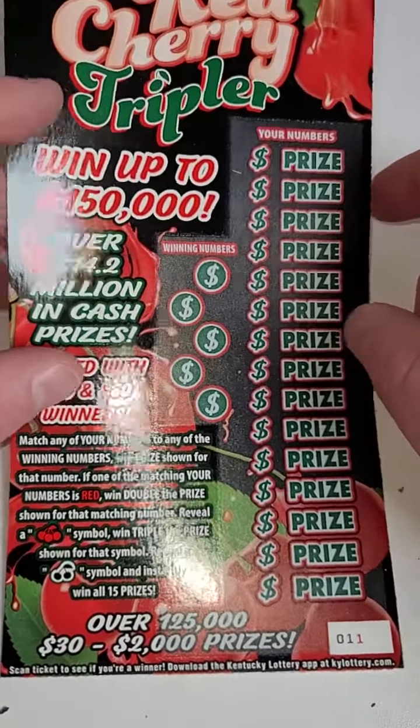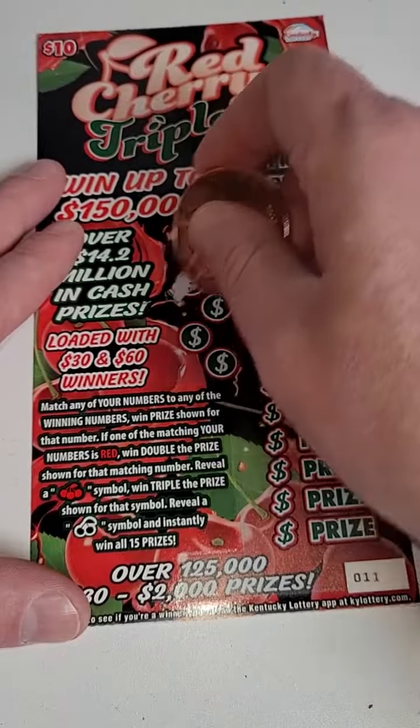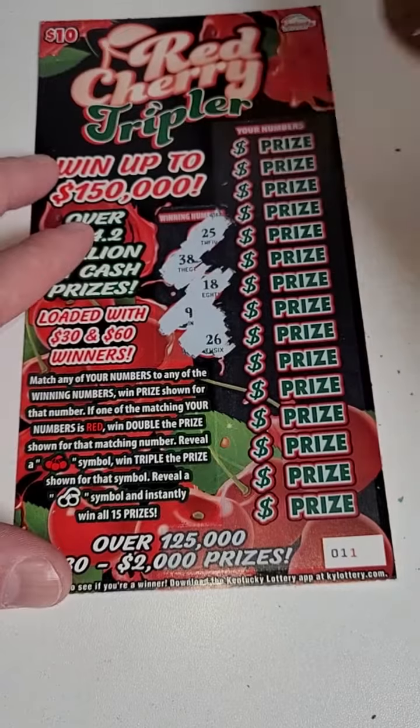Brand new lottery tickets — $10 Red Cherry Triplers scratch off tickets from the Kentucky Lottery. Let's get to scratching and see if we can hit a big winner today. Here we go! 25, 38, 18, 9...